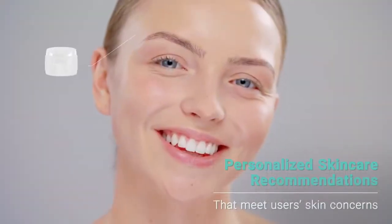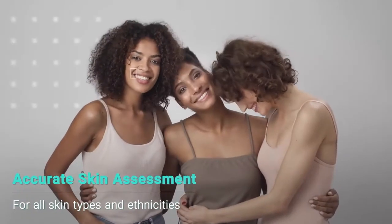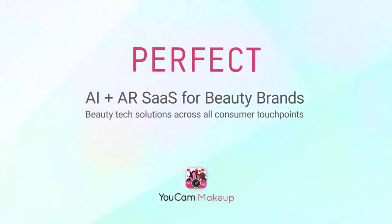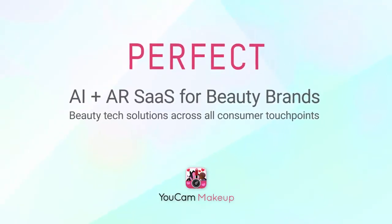Users receive personalized skincare recommendations that meet their specific skin concerns. This innovative technology delivers instant and accurate skin assessment for all skin types and ethnicities. Embrace the power of AI and connect with your consumers in an entirely new way.